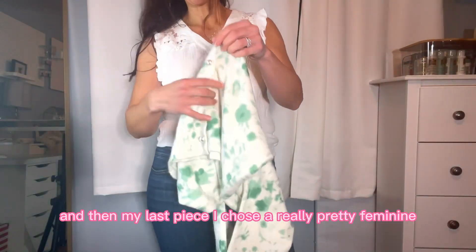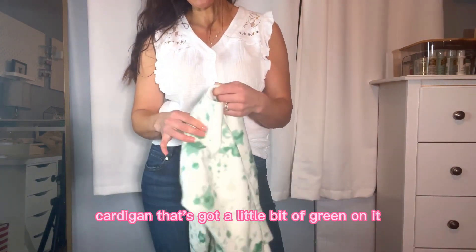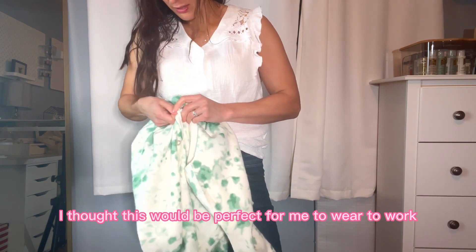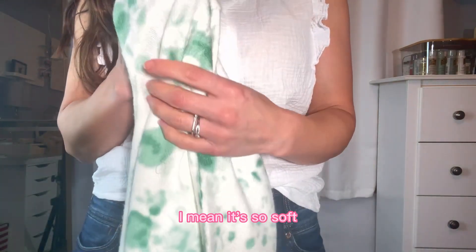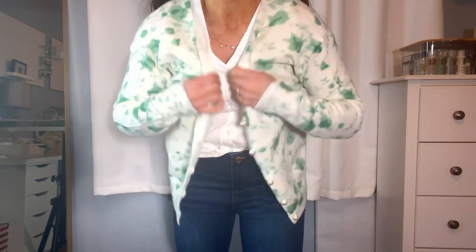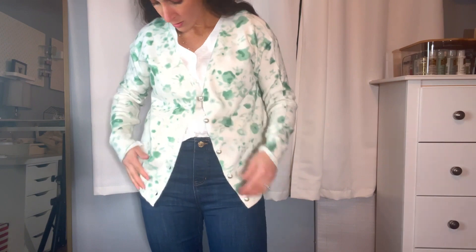My last piece is a really pretty feminine cardigan with a little bit of green on it. It reminded me of St. Patrick's Day, and my company colors are also white, green, and black, so I thought this would be perfect to wear to work as well. This fabric feels like a hug — it's so soft. It's a little bit beige, so I would probably choose an off-white color to go underneath rather than the bright white shirt.